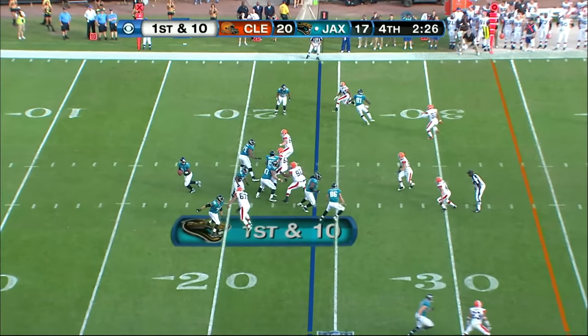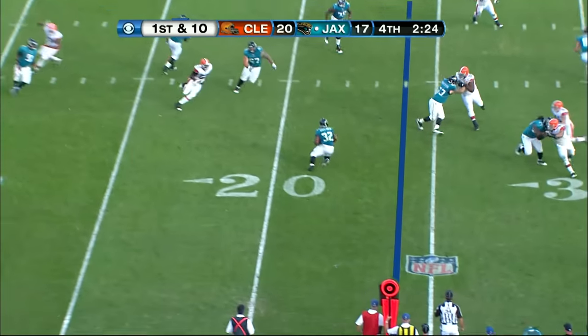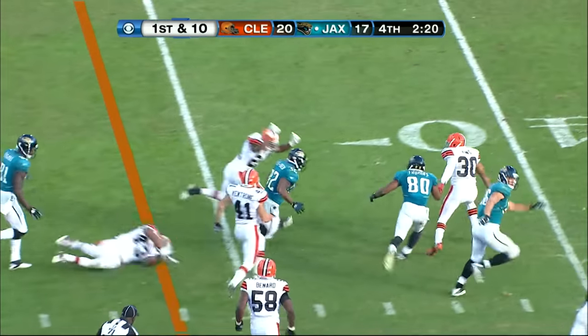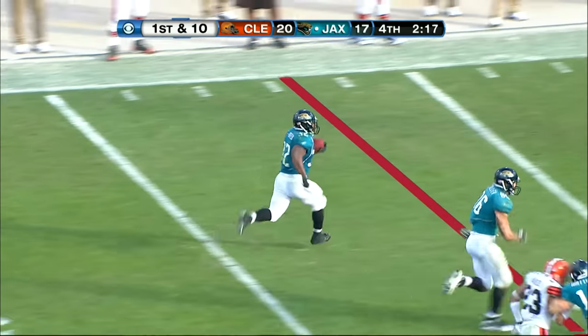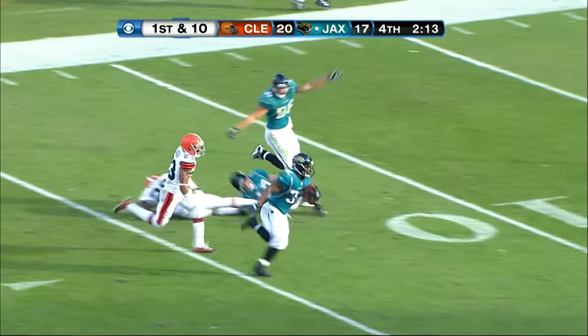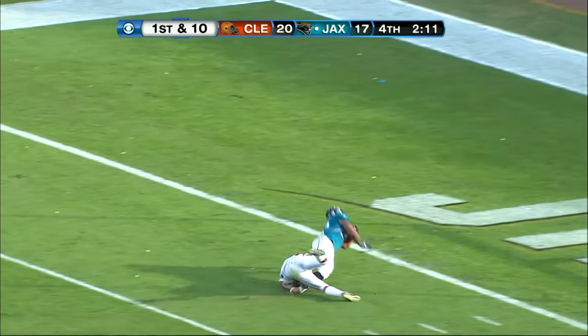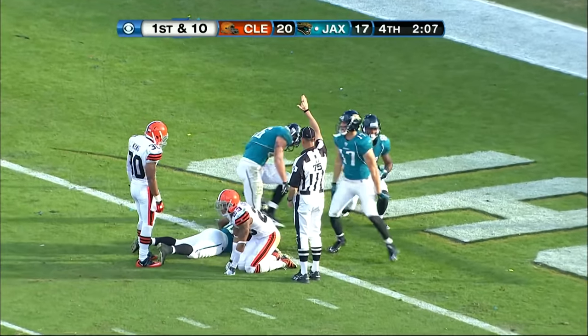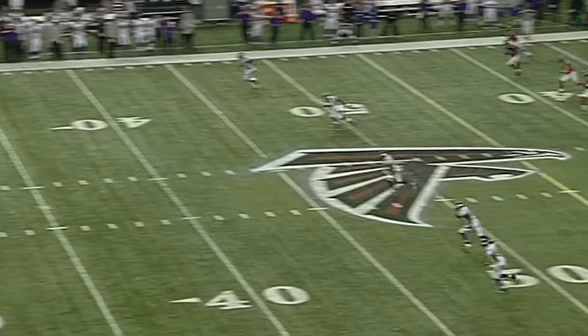On the snap, fakes the toss, throws a screen — Jones Drew caught it. He's across the field, 25, he's at the 30, 35, he's at the 40, 45, 50. Down the sideline — Aeneas Williams the last hope. He's at the 25, 20, 15. Joe Hayden's got him at the 2 — he dives for the goal line at the 1. Ends it with a 3-yard touchdown catch.